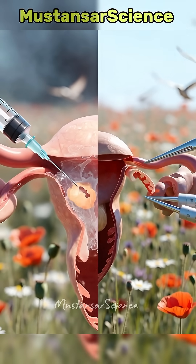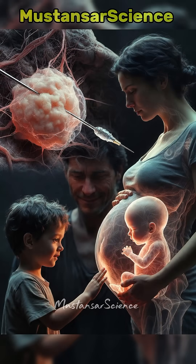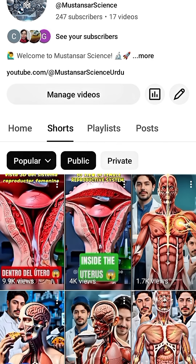Ectopic pregnancy is serious, but knowledge saves lives. If this video helped you understand this hidden danger, hit that like button, drop a comment below, share it with someone who needs to know, and subscribe to Mustansar Science for more groundbreaking 3D anatomy revelations. Turn on notifications — your next mind-blowing science journey starts here.